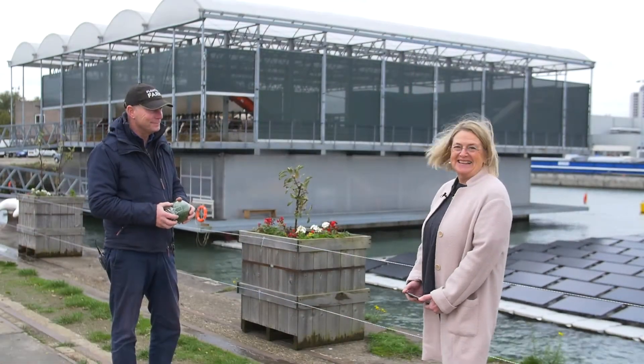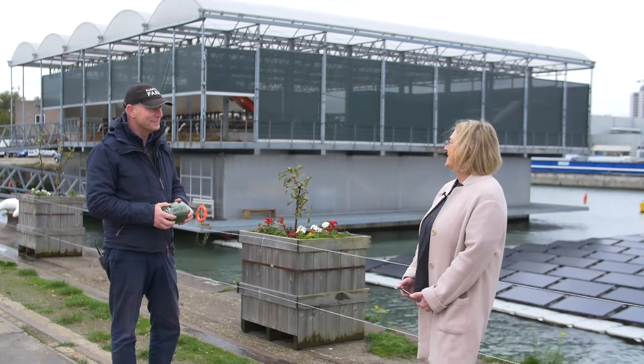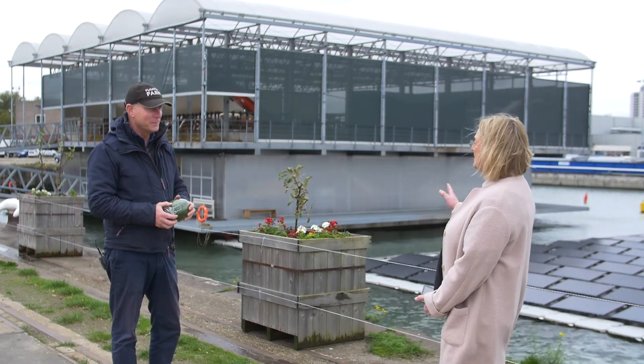Hello, we are with Peter van Wink. Peter, how did you get the idea to build a farm on the water?